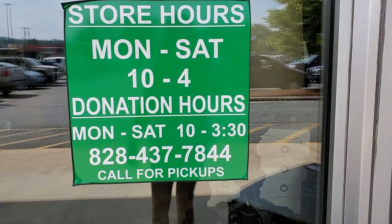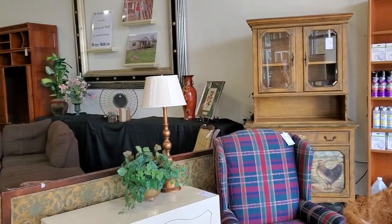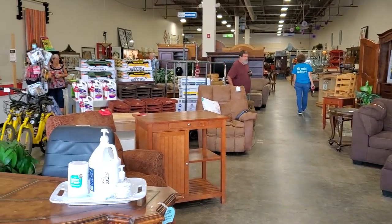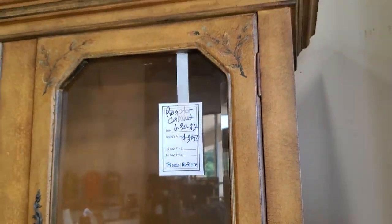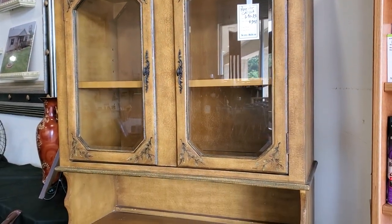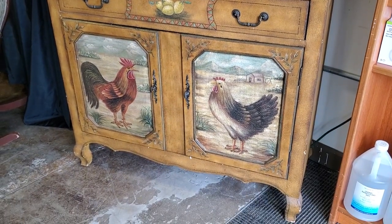The store is open Monday through Saturday 10 to 4 — I'll link their contact information below. We're going to take a quick peek around the store and look at items they've either marked down or new items they've gotten in. For example, this is a new cabinet — it's a rooster cabinet, two hundred fifty dollars. They said they had just gotten it in, so if you want this you'd better rush down to the store. It's got kind of that country vibe.